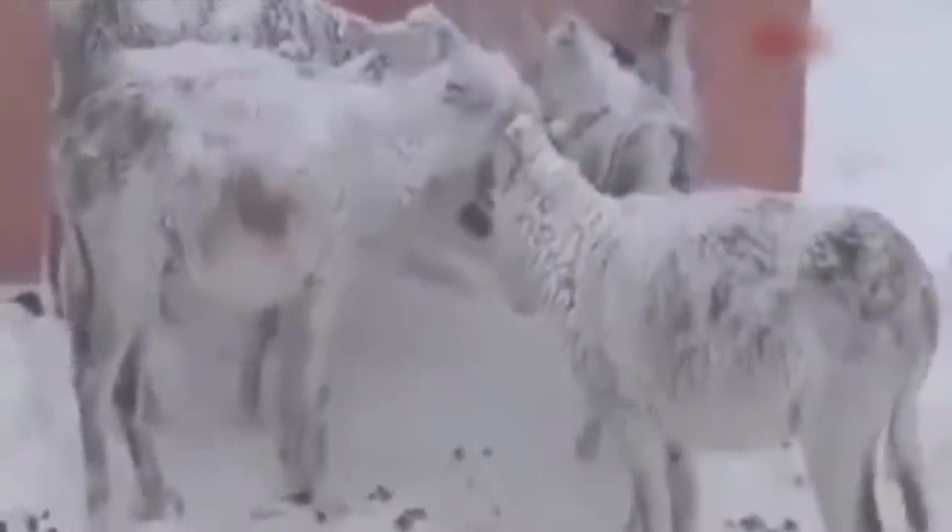A herd of donkeys was found standing on the road in chilling winter, completely covered in ice with icicles hanging from their bodies. These poor donkeys were left on the roadside in the open and probably spent the whole night in the harsh winter. The owner must be a heartless person to do such a terrible thing. The donkeys appeared to be in pain, having lost all energy and unable to move even an inch.